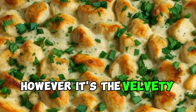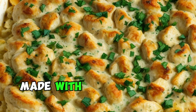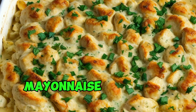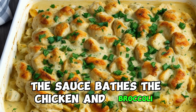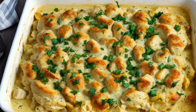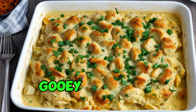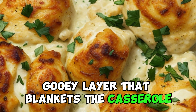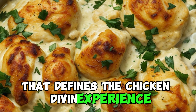However, it's the velvety cheese sauce that ties everything together. Made with a combination of cream, mayonnaise, and sharp cheddar cheese, the sauce bathes the chicken and broccoli in a decadent embrace. As it bakes, the sauce transforms into a golden, gooey layer that blankets the casserole, infusing every component with a creamy richness that defines the chicken divan experience.